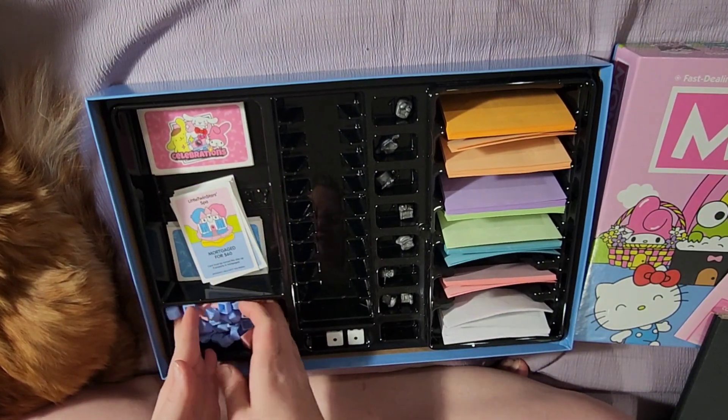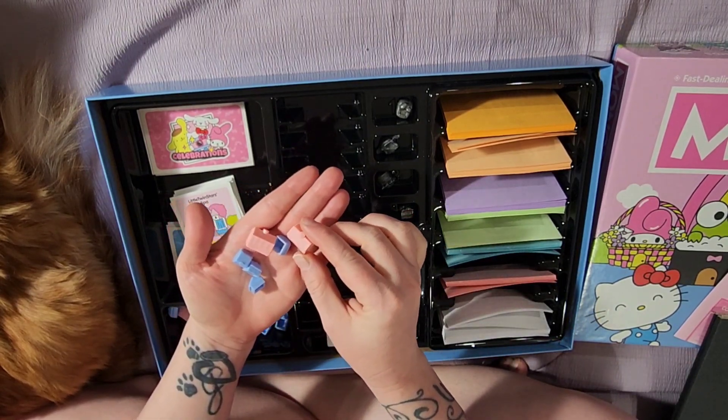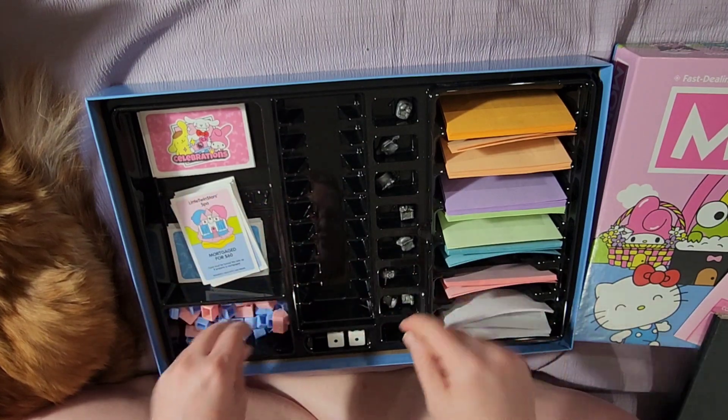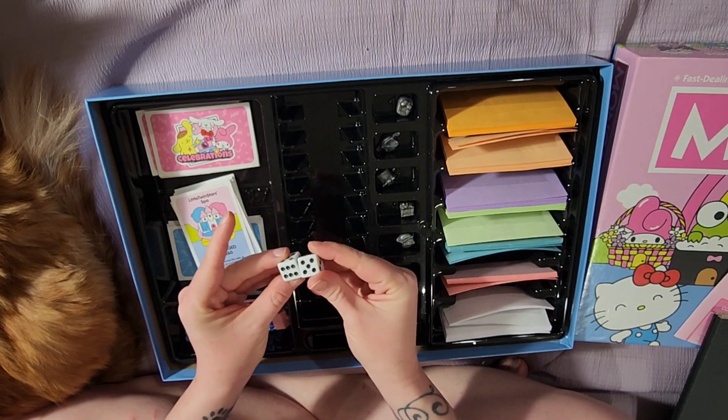For the houses and hotels, they look like your standard houses and hotels, but they're just pink and blue — cuter than your standard Monopoly colors, I think. The dice are just normal; nothing Hello Kitty themed, no fun colors, just normal dice.